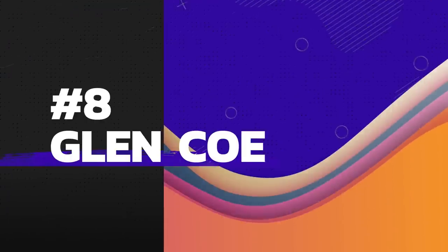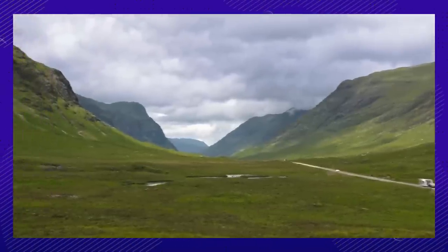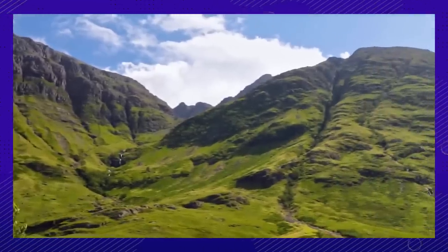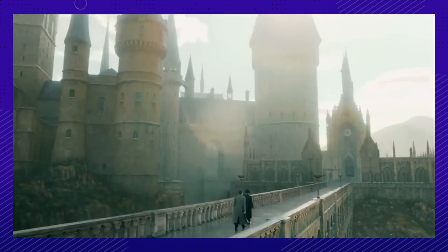Number eight: an absolutely stunning mountainside scenery in Scotland. Glencoe served as a set in several of the Harry Potter movies. It makes sense given the unique dramatic atmosphere it puts off. You might recognize it as the backdrop of Hagrid's hut, the turreted gatehouse of Hogwarts, and the Hogwarts Bridge.